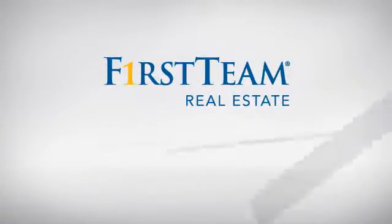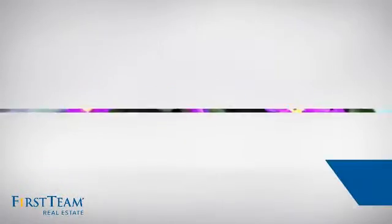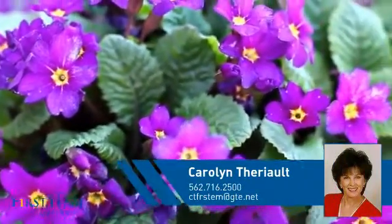At First Team Real Estate, you'll find just the right home for you. This video is brought to you by your real estate agent, Carolyn.